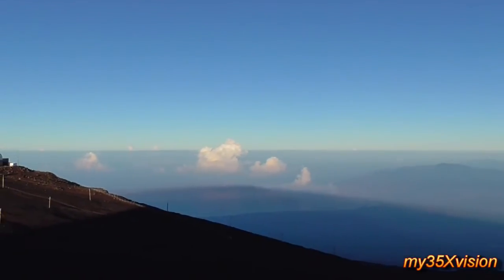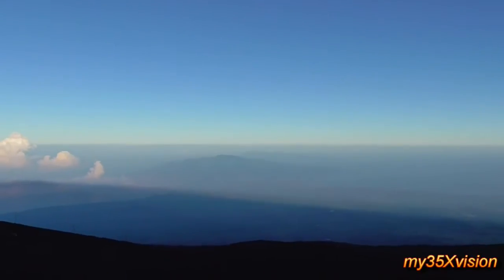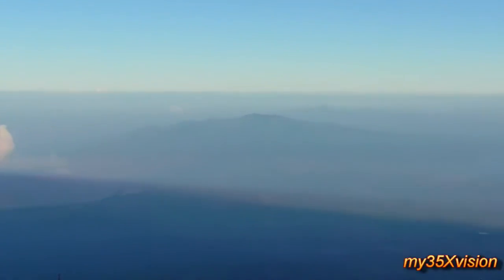The mountain — the volcano right in front of us, that's West Maui. That's part of this island. But look beyond it — see those two peaks? That's Molokai, that's the Friendly Isle, that's a different island.